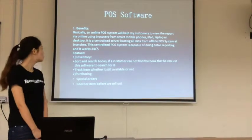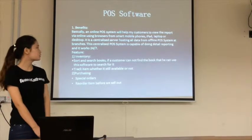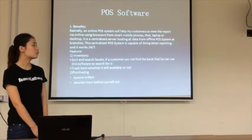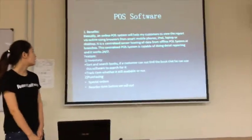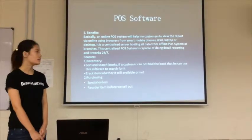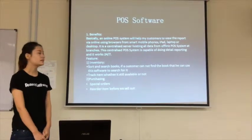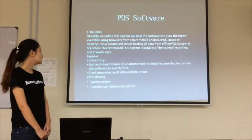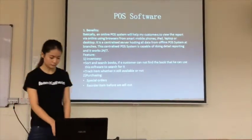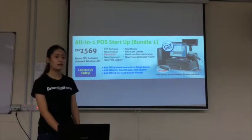There are two features. The first one is inventory — it stores and searches for books. If customers cannot find the books, they can use this software to search for them and check whether the item is still available or not. The second one is purchasing — customers can make special orders, and employees can record the items before they sell out. The price is $2,569.